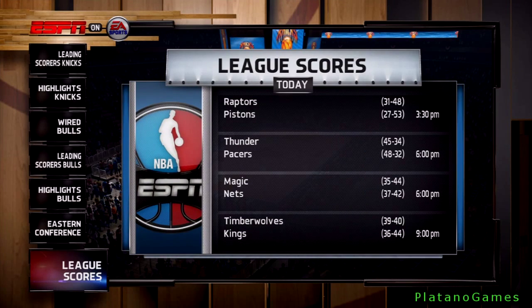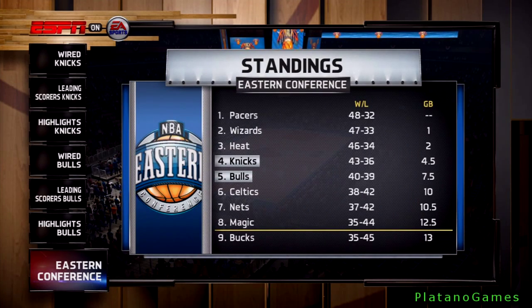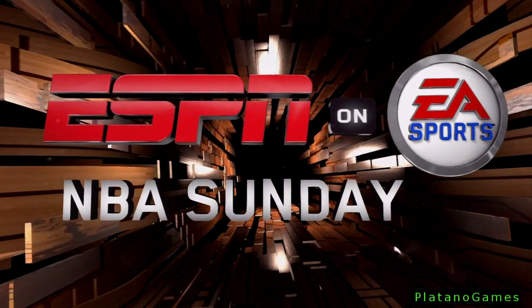Here are the latest scores from around the league. With the playoffs around the corner, here are the Eastern Conference standings. And that concludes our Halftime Report. Thanks for joining us, and see you again after the game.